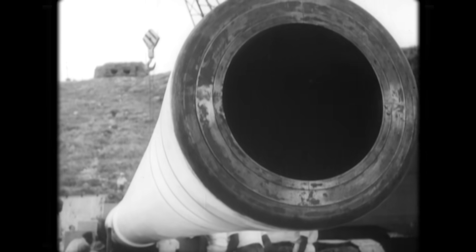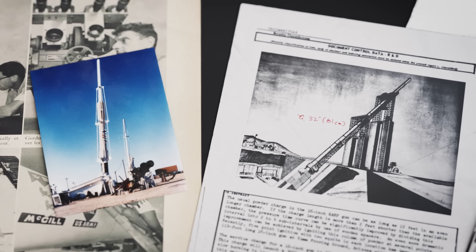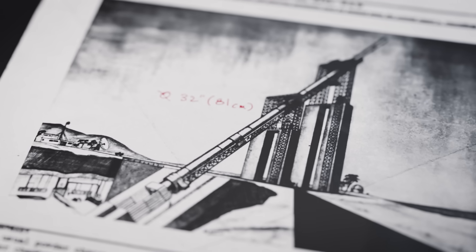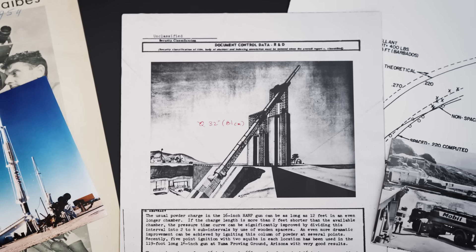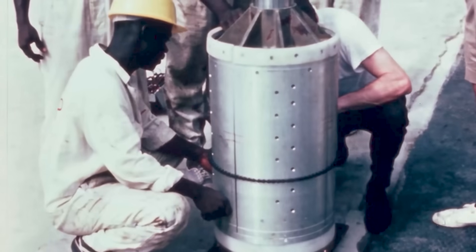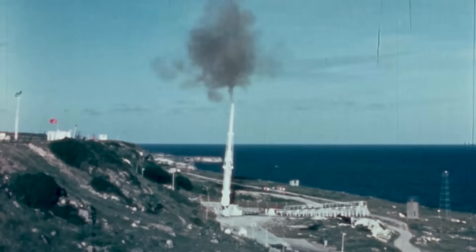Project HARP provided a cheap and reliable method of studying the upper atmosphere compared to sounding rocket alternatives. The US Army's funding was tied to this objective, but the Canadian leadership had loftier ambitions — a massive gun with twice the bore diameter at 32 inches, capable of launching satellites to space. The real challenge would be developing a multi-stage, high-mass-fraction rocket system capable of firing from the gun and accurately placing a satellite into orbit.